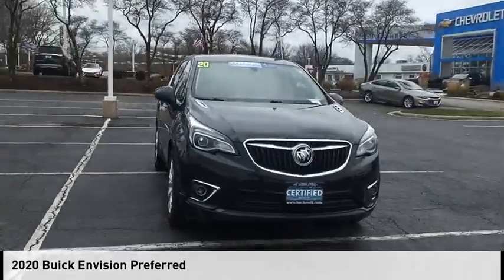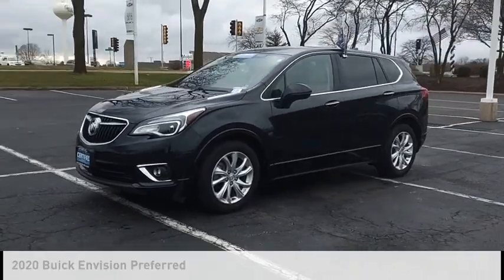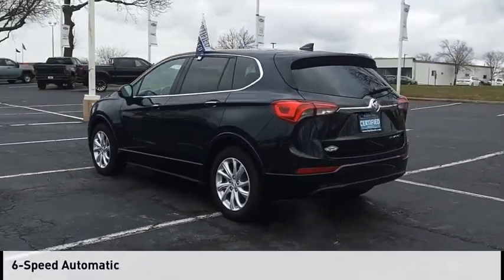You are going to love the 2020 Buick Envision. This vehicle is powered by a front-wheel drive, 4-cylinder, 2.5-liter engine, and comes with a 6-speed automatic transmission.